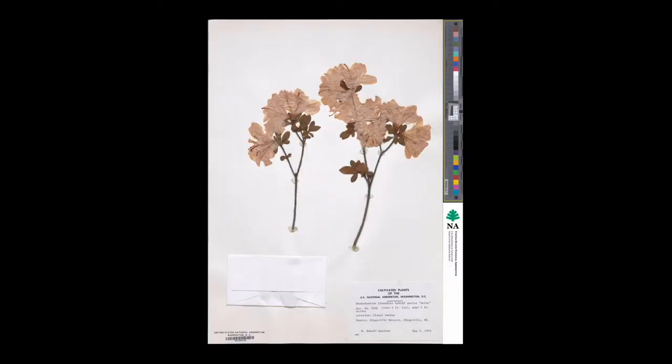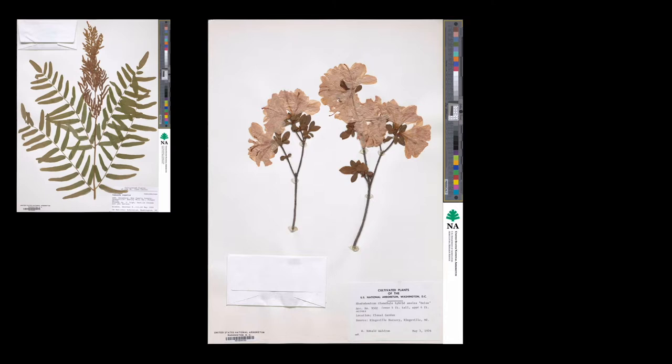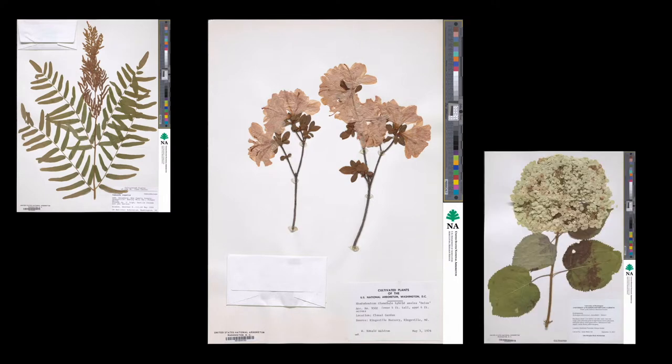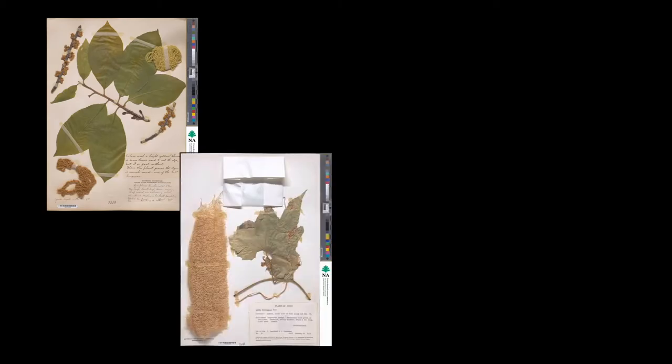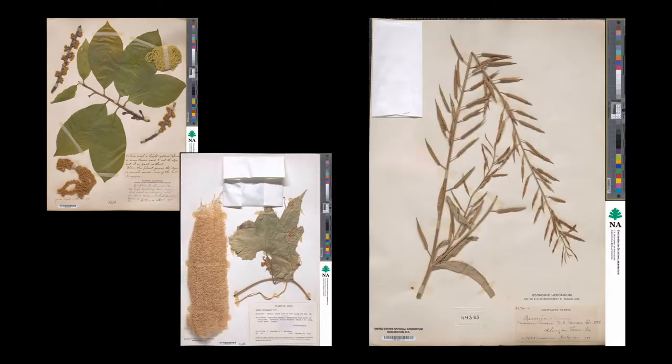Within any given folder in the herbarium, there could be specimens of endangered species, cultivars that you can't buy anymore, or even new species that are just waiting to be discovered and described. One of the strengths of the National Arboretum's herbarium is its collection of cultivated plant specimens — many representing plants the National Arboretum has developed that can still be found in gardens all across the country. The herbarium also has specimens of economically important plants, ethnobotanical specimens, and plant introductions brought in by the USDA.